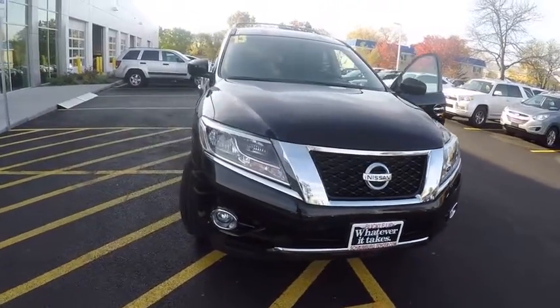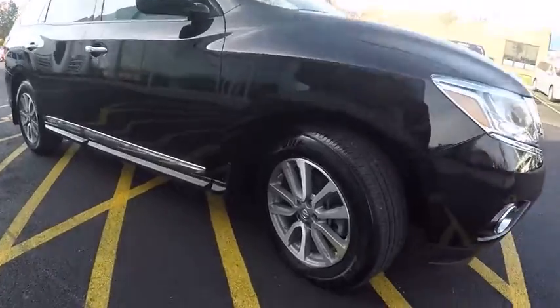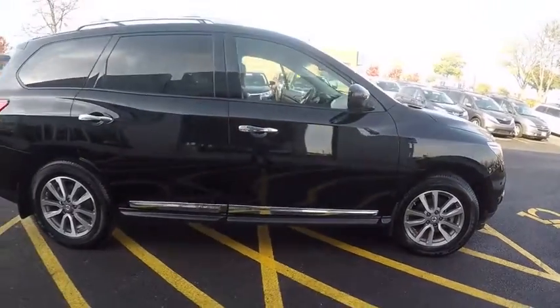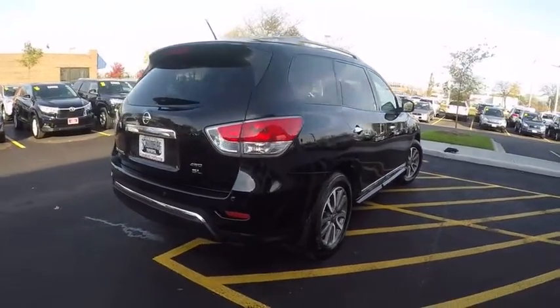The 2013 Pathfinder. The Pathfinder has a premium interior with three rows of seating for up to seven passengers, as well as versatile seating and cargo configurations. This SUV appeals to both truck lovers and car lovers. This vehicle has less than 40,000 miles.